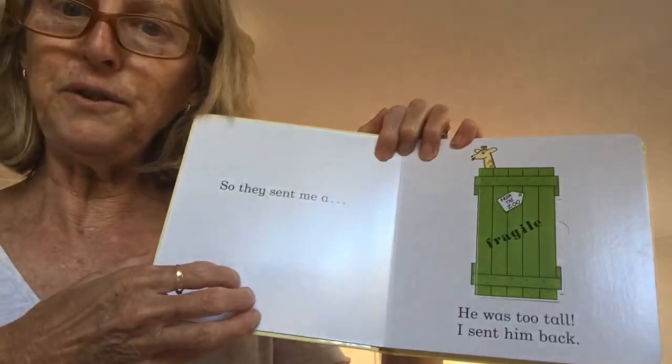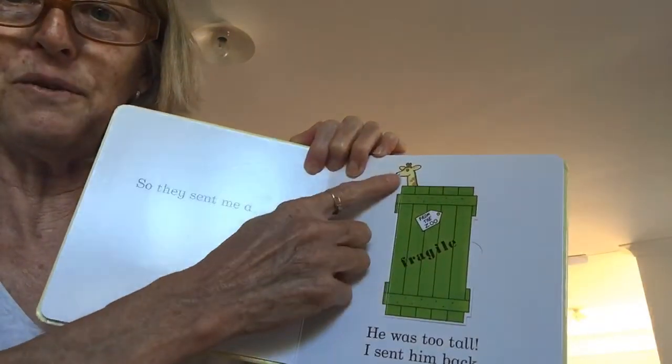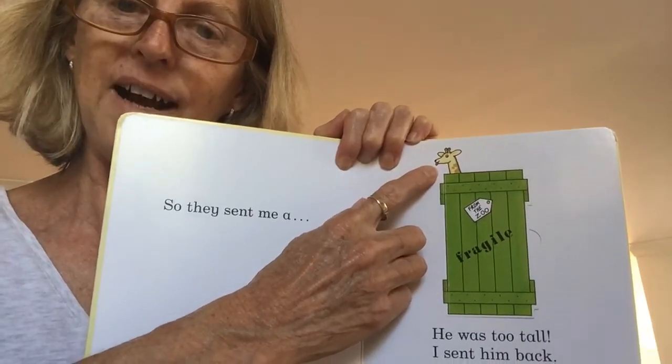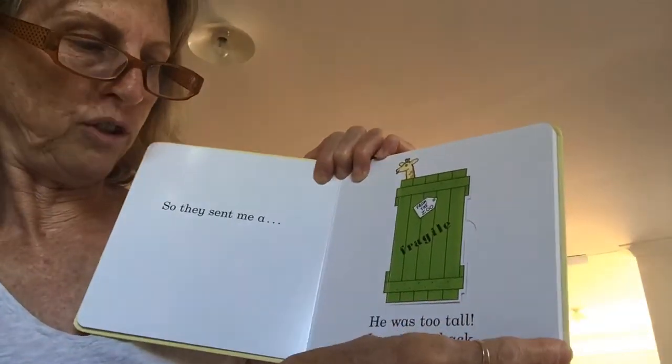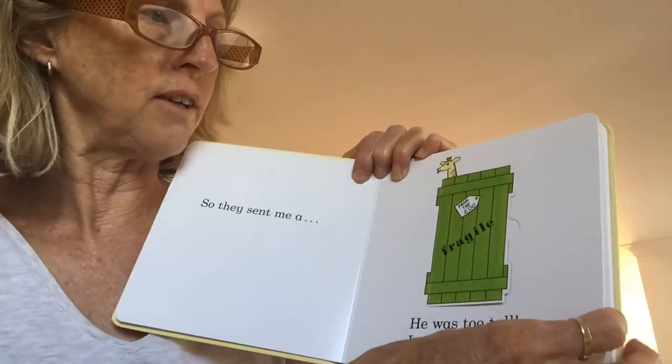So the zoo sent me a... There's a clue. What do you think's in here? Yes, a giraffe! But he was too tall, so I sent him back too.